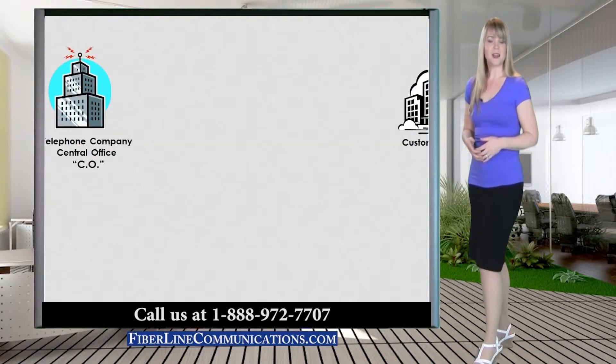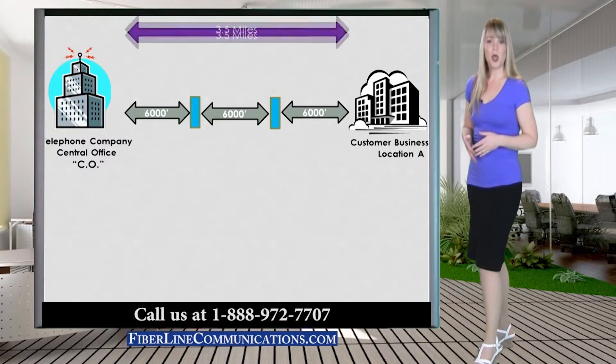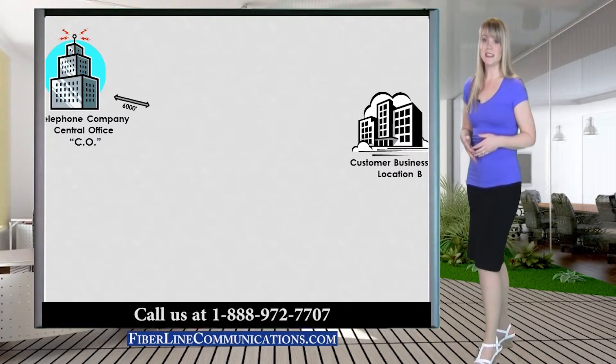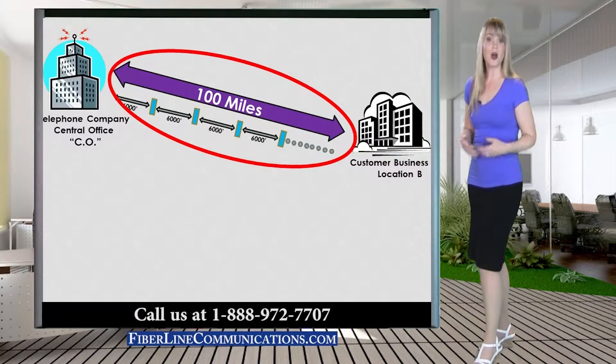Because the data packets of Fractional T1 are re-established approximately every 6000 feet, like full T1, Fractional T1 is far more available than DSL and cable. In fact, Fractional T1 and or full T1 are available to virtually all homes and businesses in the US.